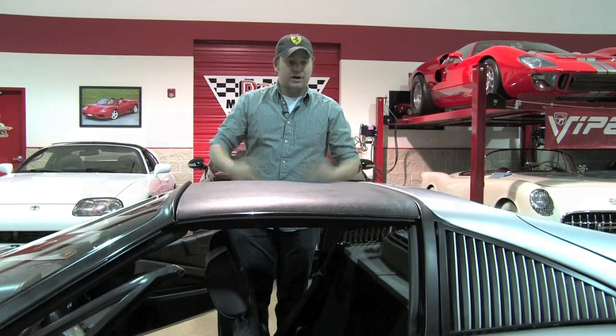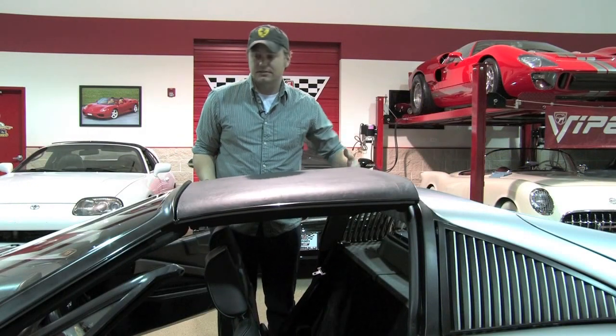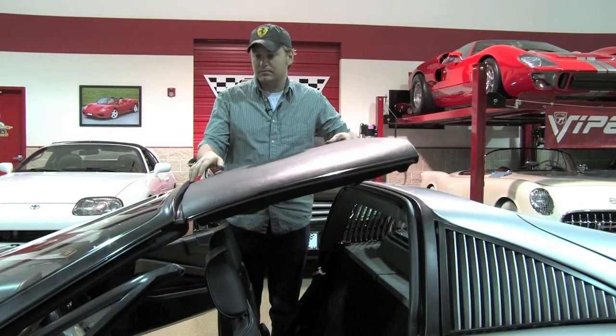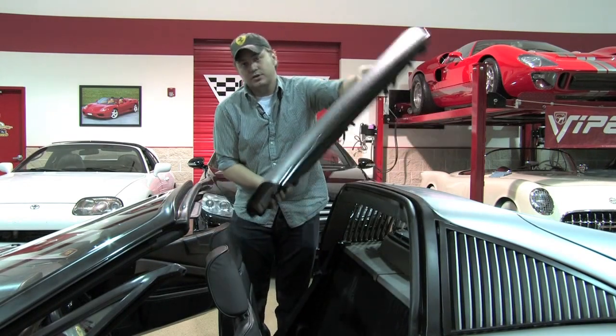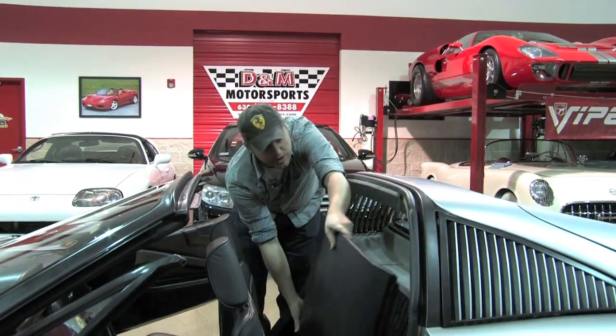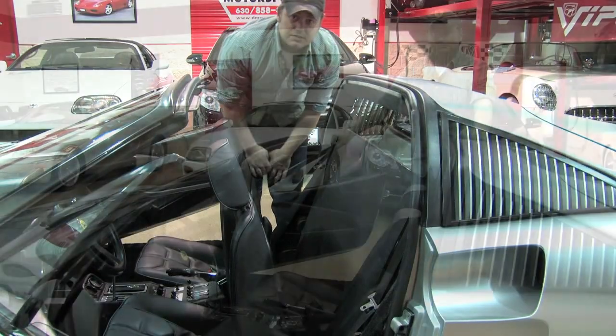The targa top pops right off — it's in excellent condition. It looks brand new as if it's been well conditioned, but the seals and everything in the way it fits are still in factory condition. To take it out you just pull it off and drop it right in its spot, and you've actually got a cover that goes right over it to keep it shielded.